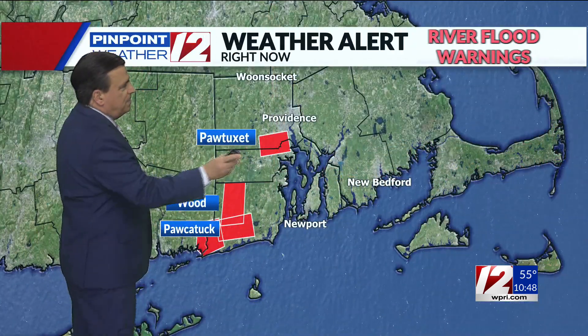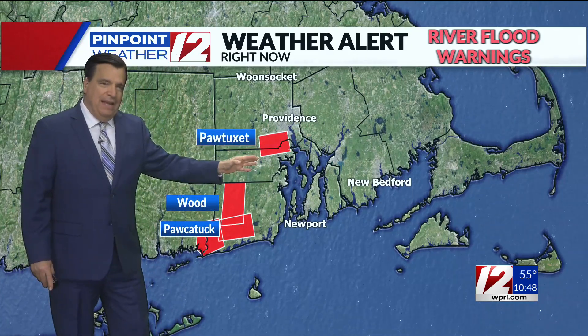River flood warnings continue for the Patuxent, the Wood, and the Parkatalk rivers. The category of flooding is minor, and these water levels will start to recede tomorrow — but minor flooding on all three of these rivers with all the rain we had last night and this morning.